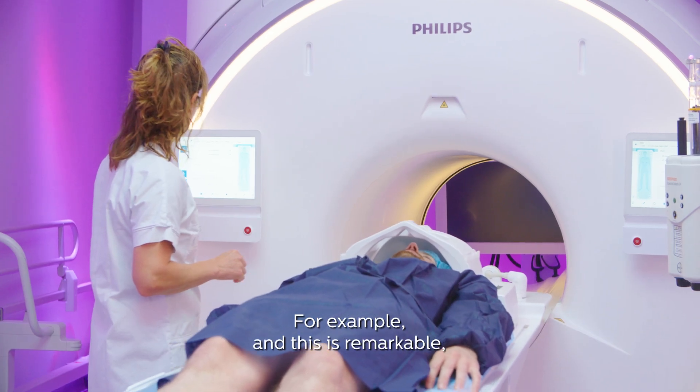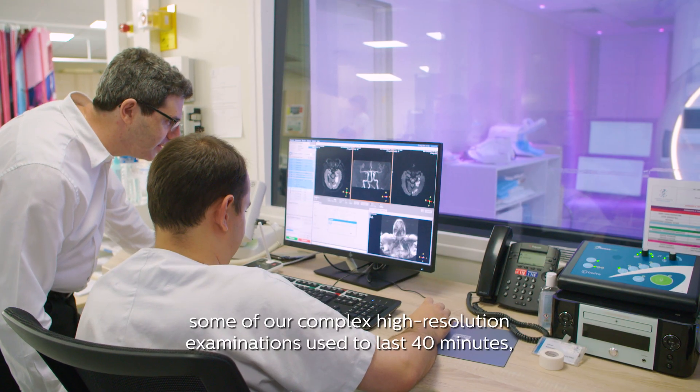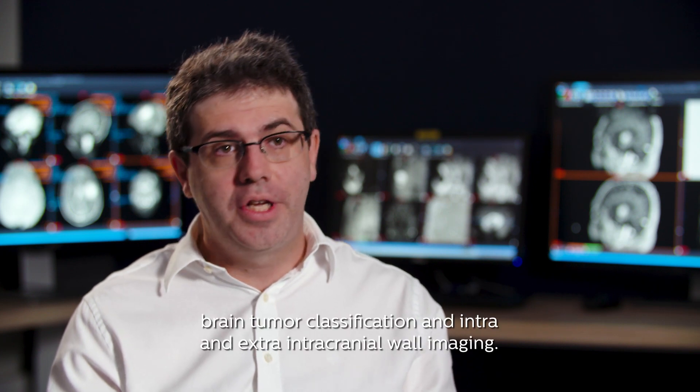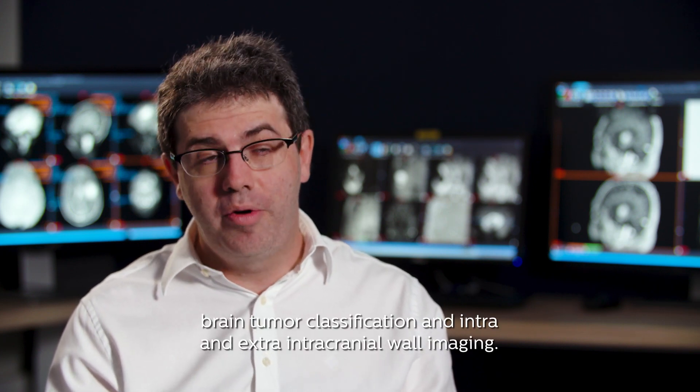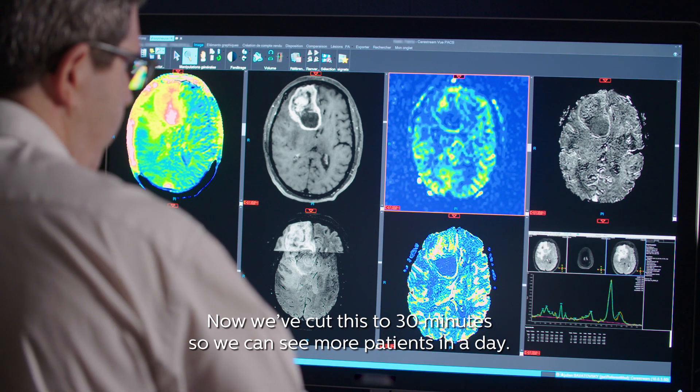For example — and this is remarkable — some of our complex high-resolution examinations used to last 40 minutes: brain tumour classification and intra- and extracranial vessel wall imaging. Now we've cut this to 30 minutes so we can see more patients in a day.